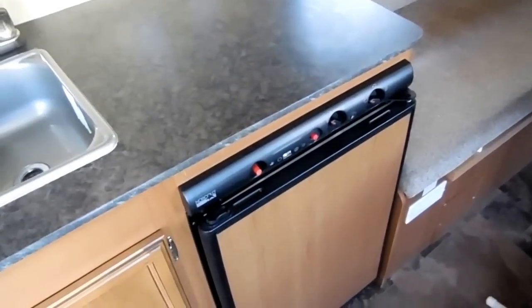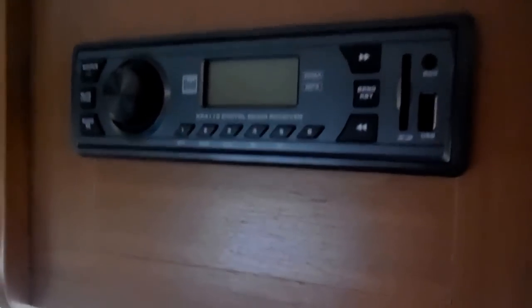It's got the RV refrigerator, sink, stovetop, and microwave — and we guarantee all this to work. Linoleum looks great. Got your stereo with the auxiliary plug, SD card plug, and USB plug.